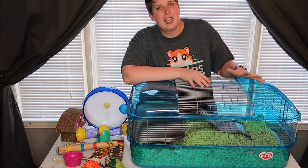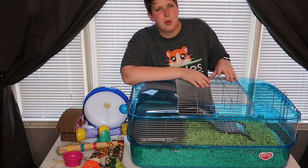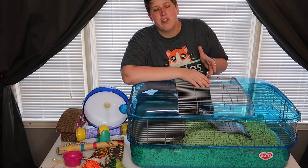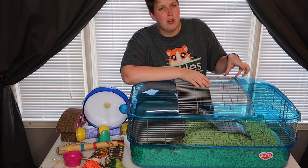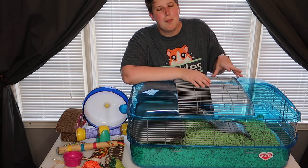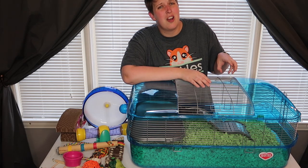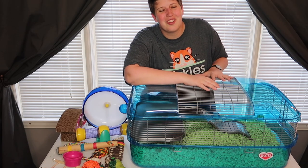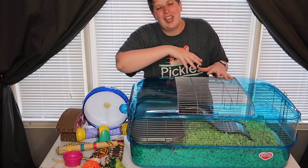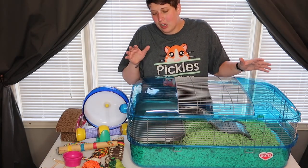While this cage isn't huge by any means, it's around 500 square inches of floor space, which is over the minimum of 450. The box does say 540 square inches of floor space, but after I measured it, I think it's a little bit under 500 because of the rounded corners. Sorry for the weird angle — I was trying to get the cage in the shot and this is the only way I could make it work.